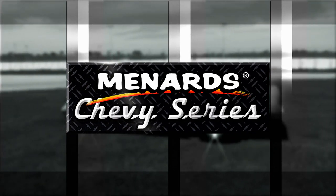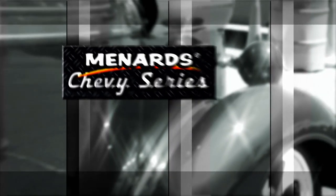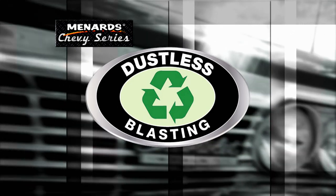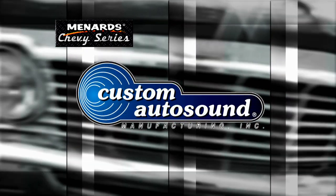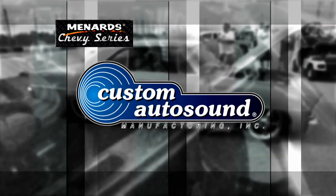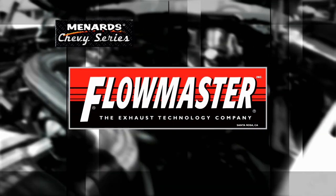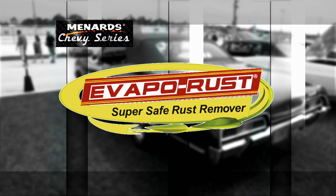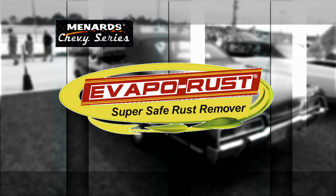This episode of Menard Chevy Series is being brought to you by Dustless Blasting — the future of surface preparation. Custom Auto Sound, the originator of classic car OEM fit radio since 1977. Flowmaster, the exhaust technology company. And by EvapoRust, super safe rust remover.